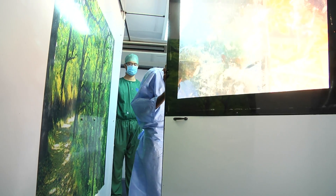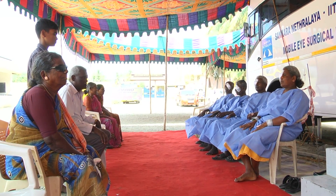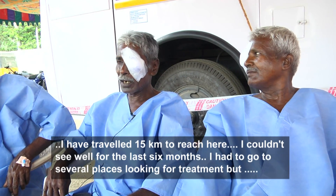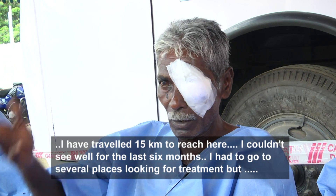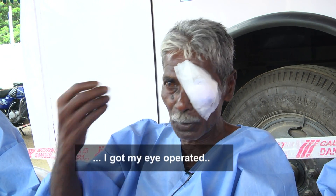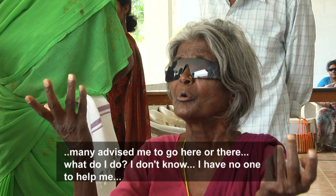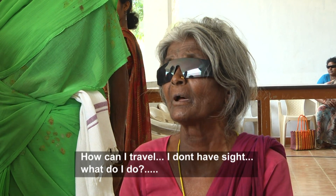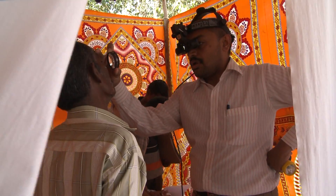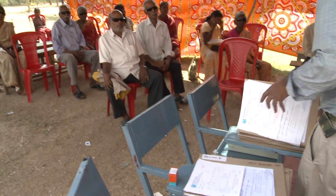After the surgery, the patient is led out of the operation theatre to rest for a while before leaving for home the very same day. Our post-operative results were identical to our results at Netralaya. The patient's eyes are examined on the next day of surgery, followed by a set of subsequent visits before they are issued glasses.